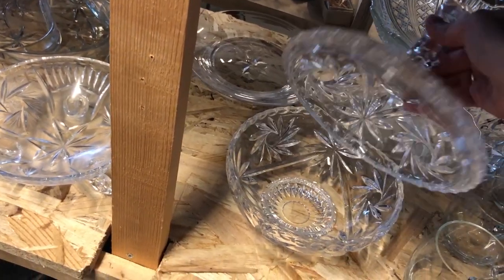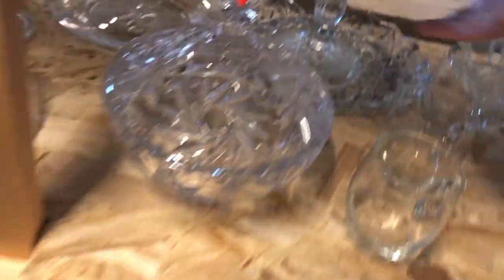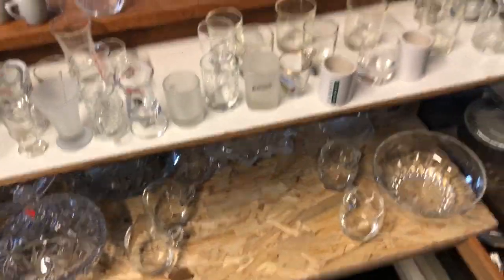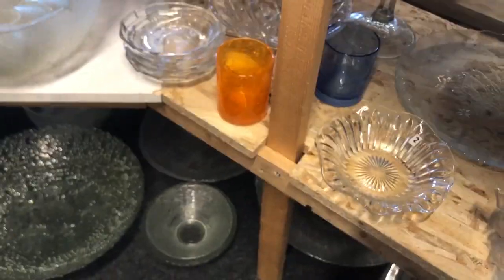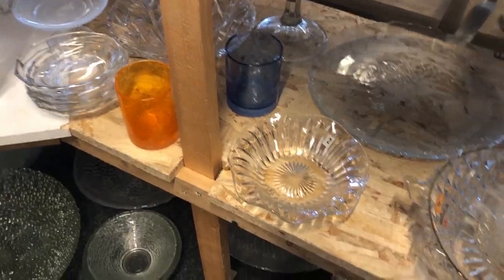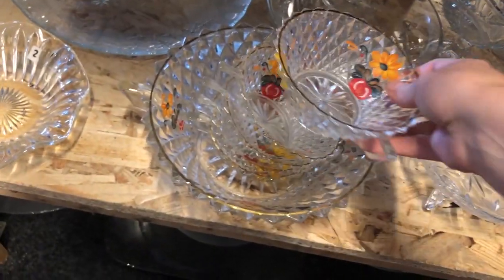They have a small room full of glass and crystal. This little dish was pretty cool and it was so heavy. I'm not much of a crystal person, but this little punch bowl set with a bowl and matching cups was just so cute.